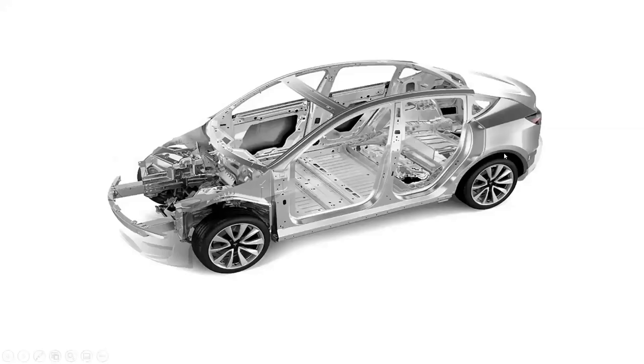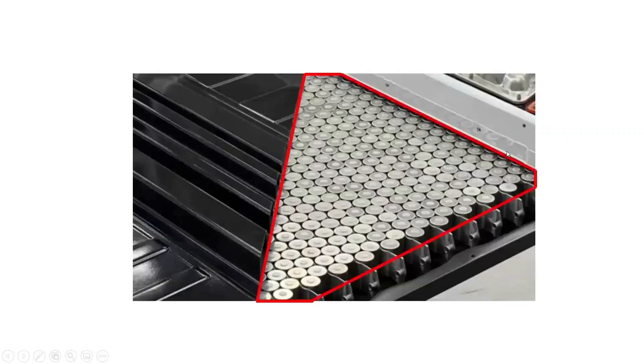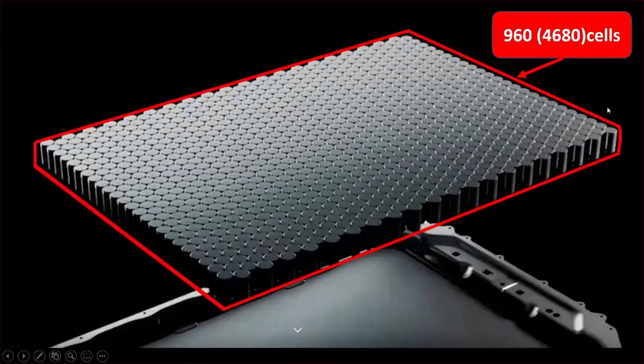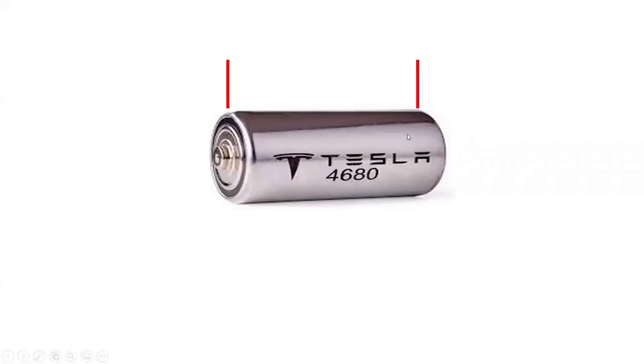The Tesla Model Y consists of a battery pack with 4680 lithium-iron-phosphate battery cells. Therefore, the battery pack is made up of 960 LFP battery cells. The name of the battery cell 4680 is based on the cell's dimensions: the height of the battery cell is 80 millimeters, while the diameter of the battery cell is 46 millimeters.